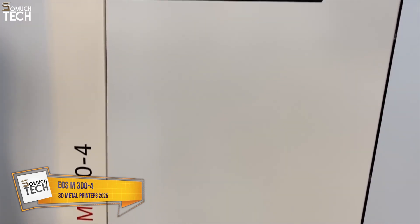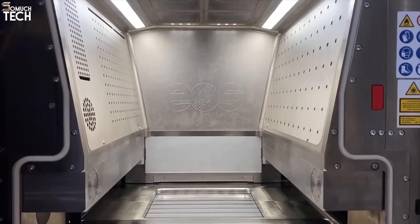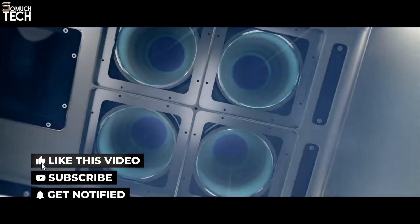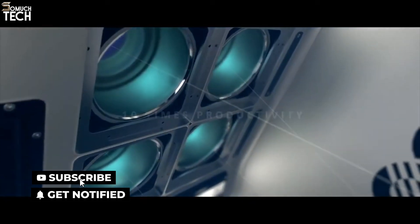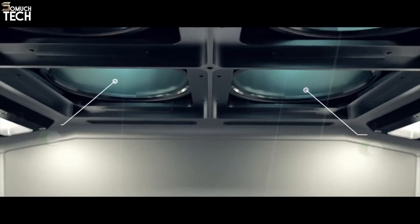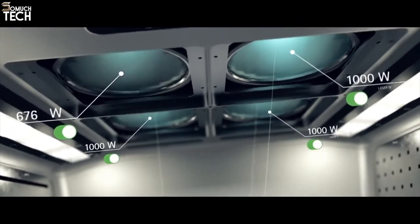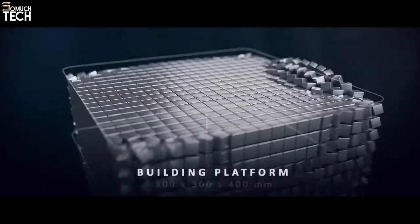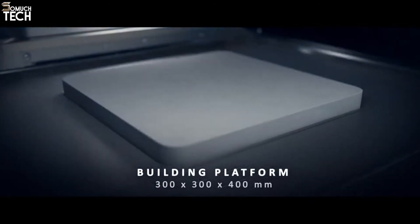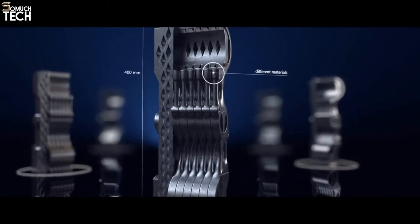Number 1: EOS M300-4. The EOS M300-4 is an exceptional 3D metal printer that leads the industry in terms of flexibility and productivity. One of its most notable features is its 4-laser configuration, which enables faster printing by allowing multiple lasers to work on different areas of the parts simultaneously. This setup not only reduces production times but also maintains high precision, ensuring that parts meet stringent quality standards. With a build volume of 300x300x400mm, the EOS M300-4 can handle medium to large-sized parts that require fine detail and superior mechanical properties.